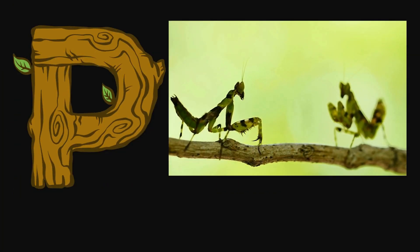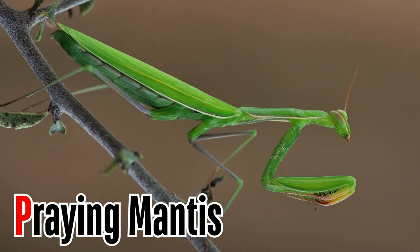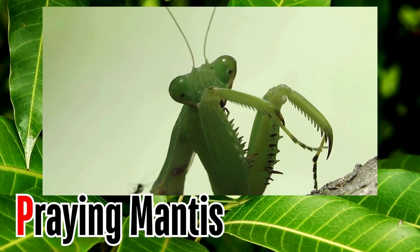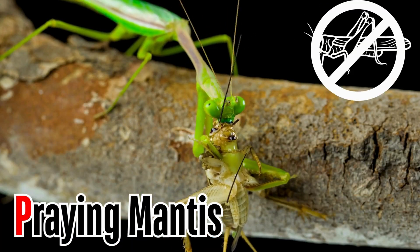Letter P. P is for praying mantis. Praying mantises have long necks with a triangular head. They can turn their heads 180 degrees. They are harmless to humans, but deadly to grasshoppers.